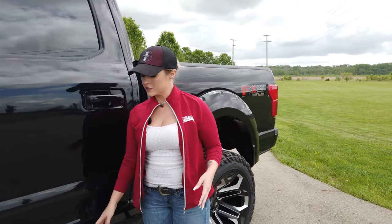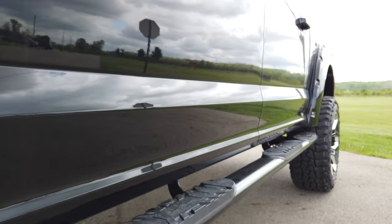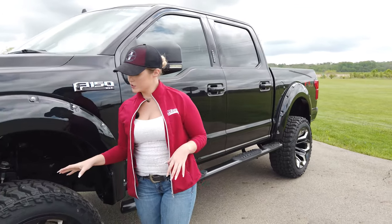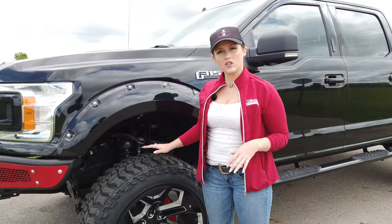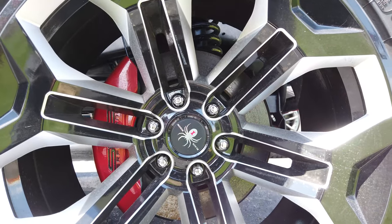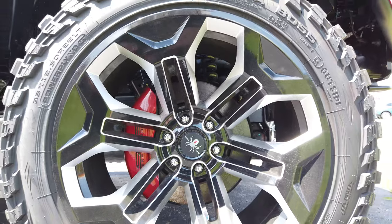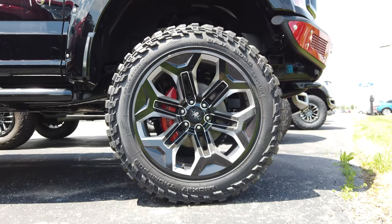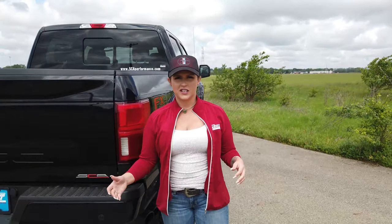Some exclusive SCA Performance styling features include the nerf side step bars, upgraded suspension shocks, and front stabilizer bars, along with a six-inch SCA Performance lift kit. It rides on 22-inch Black Widow custom wheels with milled accents and gloss black paint, wrapped in 35-inch Mickey Thompson Baja Boss tires.